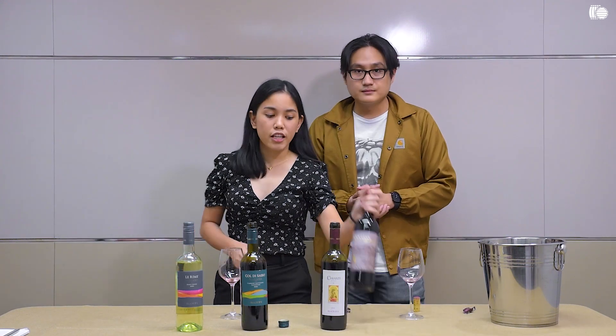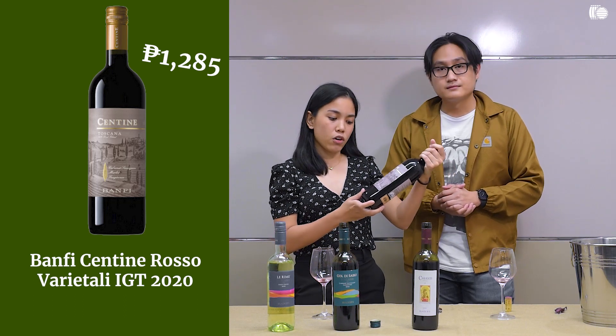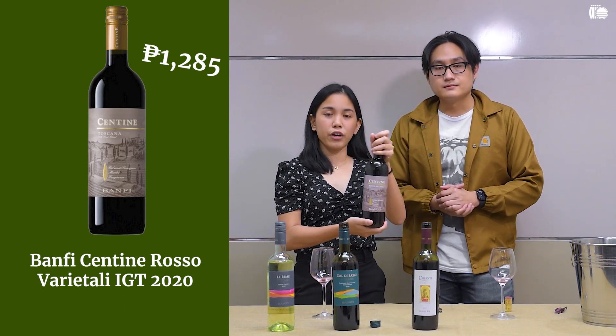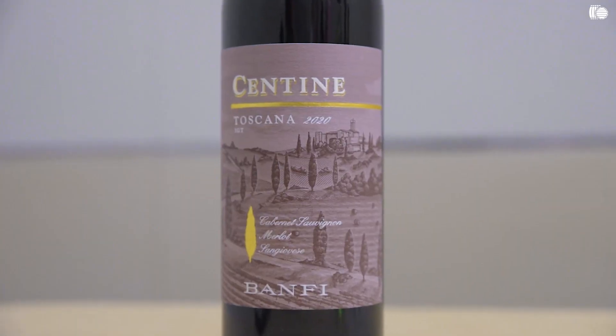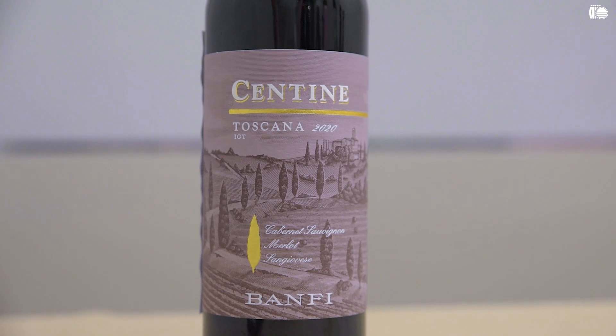So up next, we'll be trying the Chintine Toscana. The assemblage for this wine is Cabernet Sauvignon, Merlot, and Sangiovese. This one has 13.5% ABV. The SRP for this wine is ₱1,285 on our website.